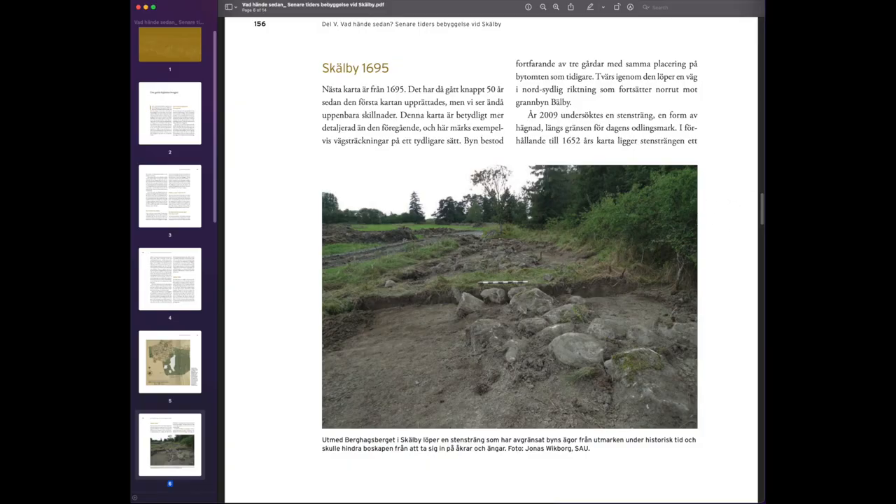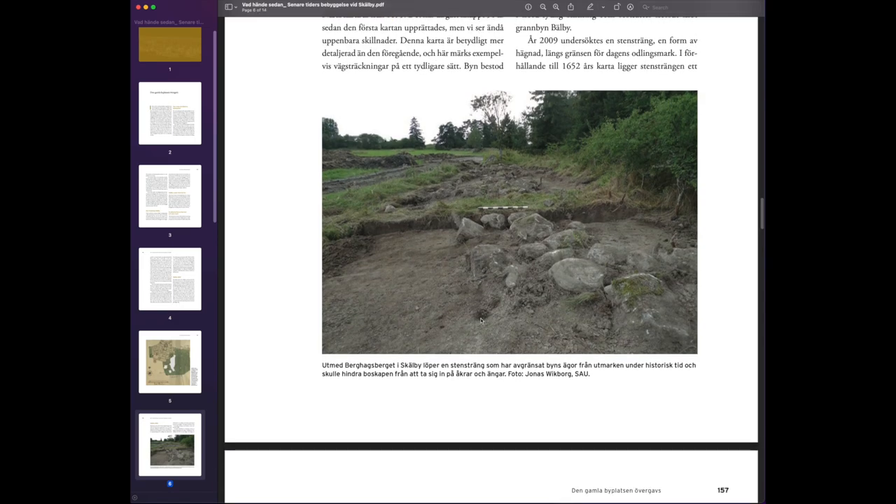The hill is over here to the right of the picture. And down here, this line of stones probably had a fence above it for animals, so the animals wouldn't wander off out to the fields and farmlands.